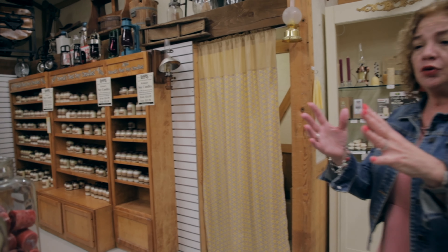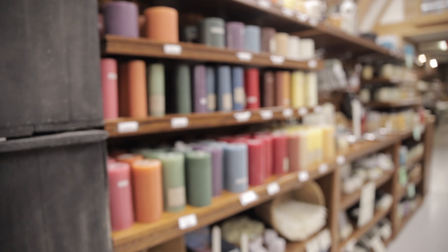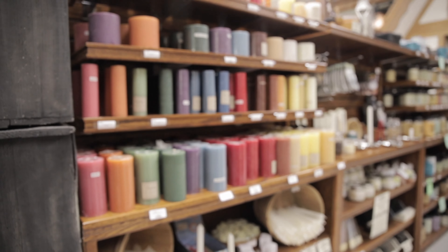One of the best-smelling rooms in the store, in my opinion, is the candle room. We have paraffin, we have soy, we have beeswax. You can purchase locally-based candles, or you can purchase the supplies to make your own.